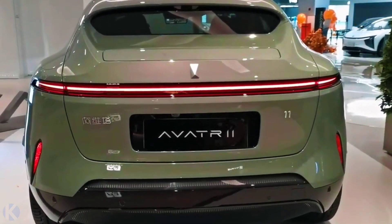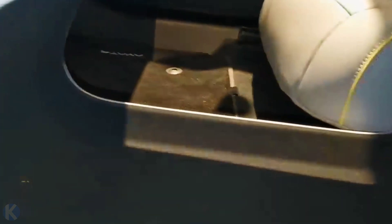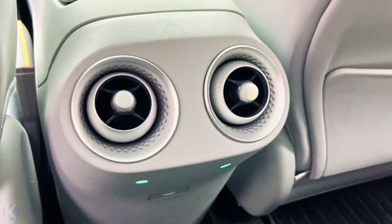Zero to 100 km/h acceleration takes 3.98 seconds. Meanwhile, the top speed is limited to 200 kilometers per hour.